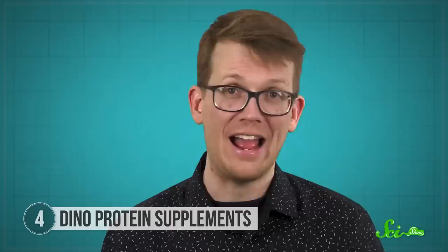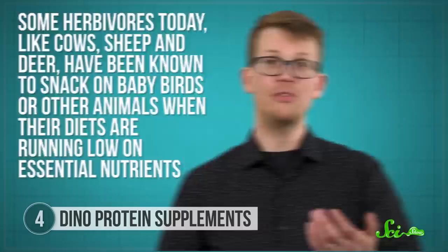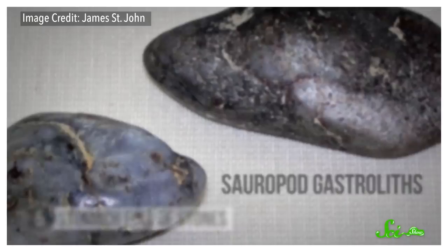But that might not have been pure accident. Some herbivores today, like cows, sheep, and deer, have been known to snack on baby birds or other animals when their diets are running low on essential nutrients. So these plant-eating hadrosaurs might have been dining on rotting logs to get a combined dose of plant and animal nutrition.